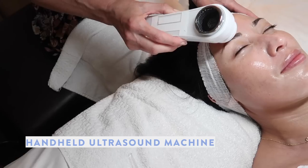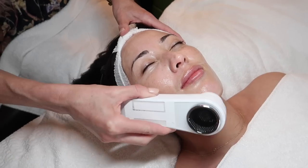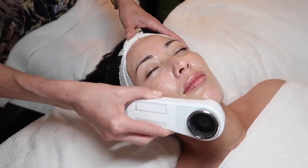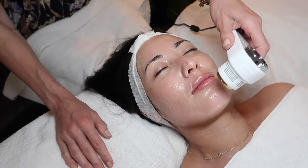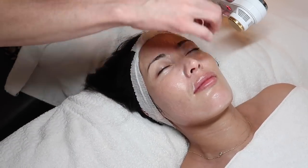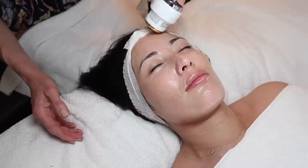This is a handheld ultrasound machine — it sends sound waves down through the skin so that all the active ingredients are pushed a little bit further. You can also feel the heat from it. Increasing heat to the skin dilates blood vessels, which aids absorption, and it also helps with circulation — getting blood moving better, pushing out toxins, and bringing fresh oxygen to the skin.